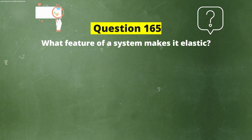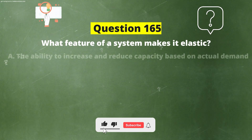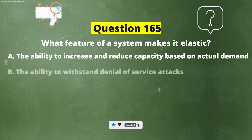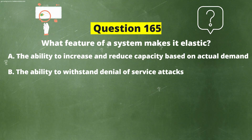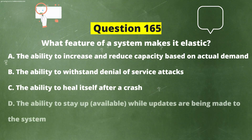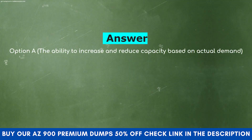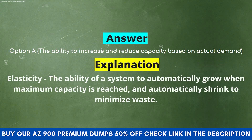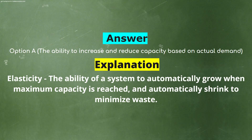What feature of a system makes it elastic? Option A: The ability to increase and reduce capacity based on actual demand. Option B: The ability to withstand denial of service attacks. Option C: The ability to heal itself after a crash. Option D: The ability to stay up and available while updates are being made to the system. The correct answer is Option A. Explanation: Elasticity is the ability of a system to automatically grow when maximum capacity is reached, and automatically shrink to minimize waste.